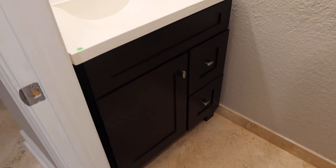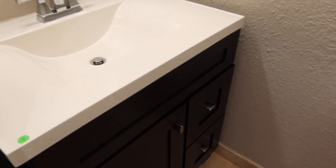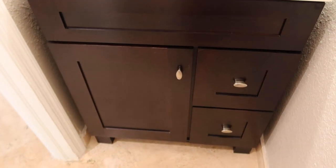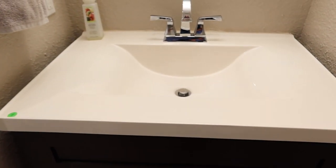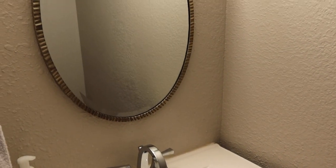These are lots 8, 9, and 10. Lot 8 is a composite vanity. It's in good condition with self-closing hardware and a Delta polished chrome faucet. It is going to include the oval mirror.